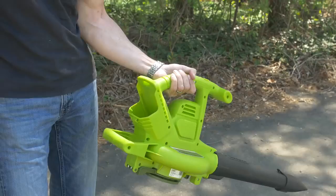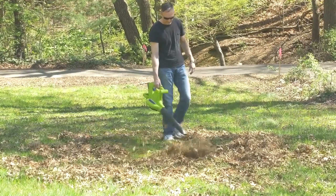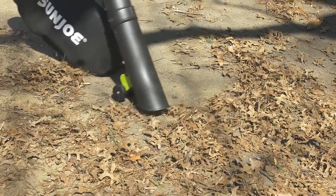Lightweight and powerful, the 40-volt lithium-ion battery-powered blower packs the power of a hurricane into the palm of your hand. With six variable speed settings to suit the task, and up to 45 minutes of run time,